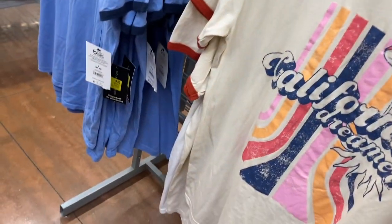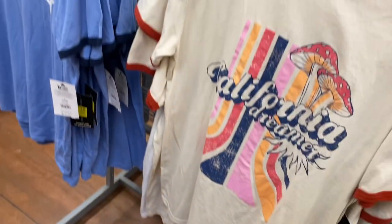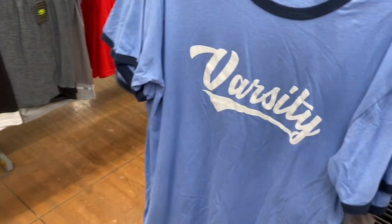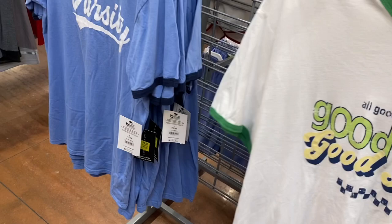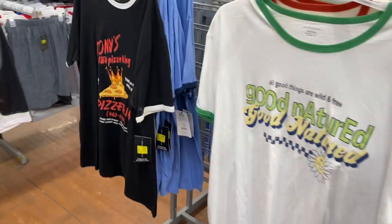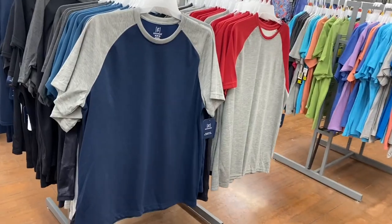Some of these others are also on clearance — they kind of match the shorts, I think they were meant to go together. It's nine dollars now. One says 'California Dreamer' and another says 'Varsity.' There are two more — this one would match the green shorts. It says 'Tony's Pizza King.' They have such cool stuff, and these are only nine dollars now.